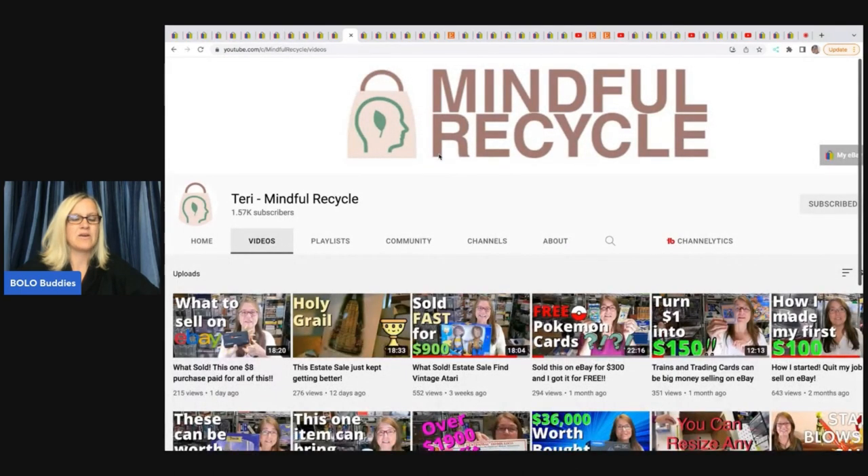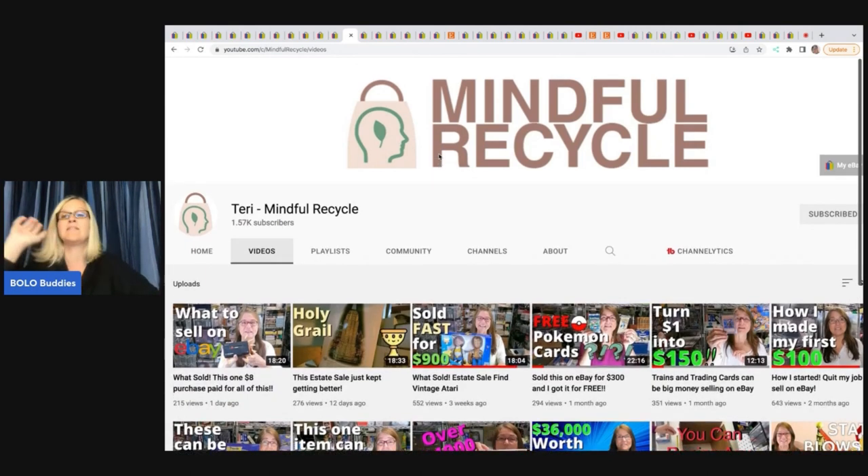Mindful Recycle — Terry — talk about a big money bolo finder. This woman is amazing; I just cannot believe the stuff she finds. She sources primarily at estate sales and will pay up for her items, but go watch her what-sold videos — they are jaw-dropping. She's amazing, so check her out.